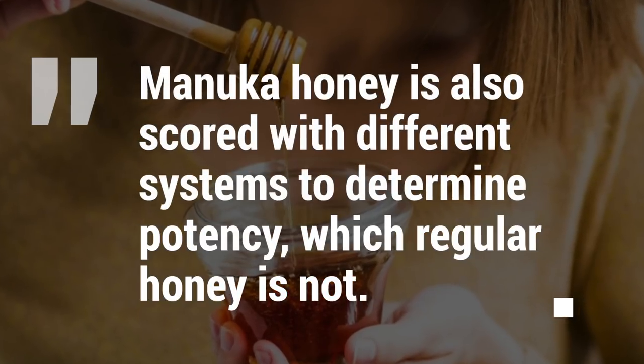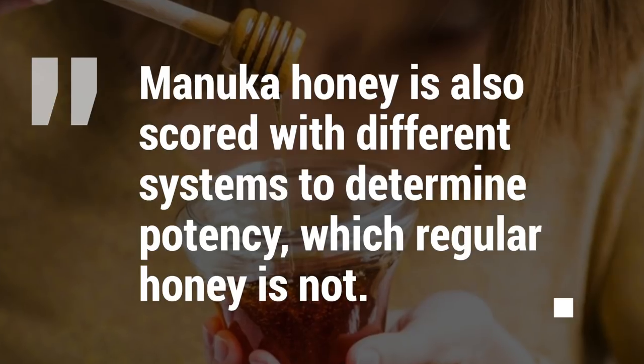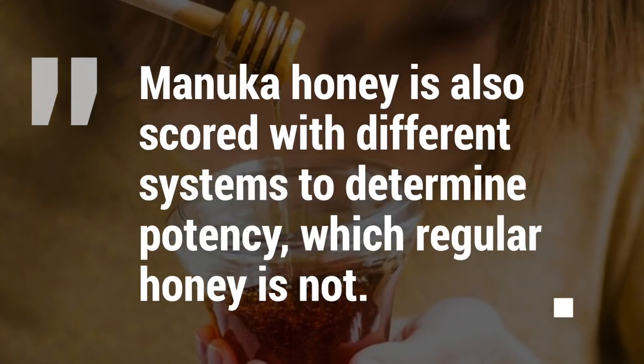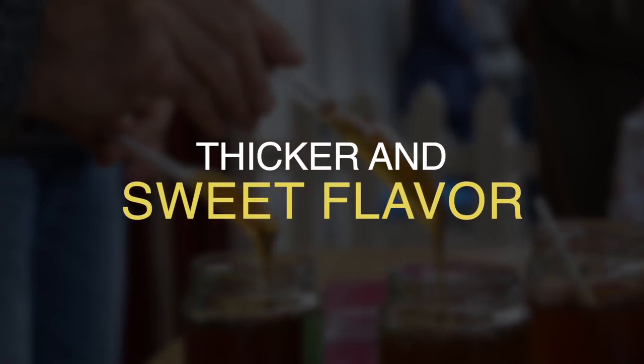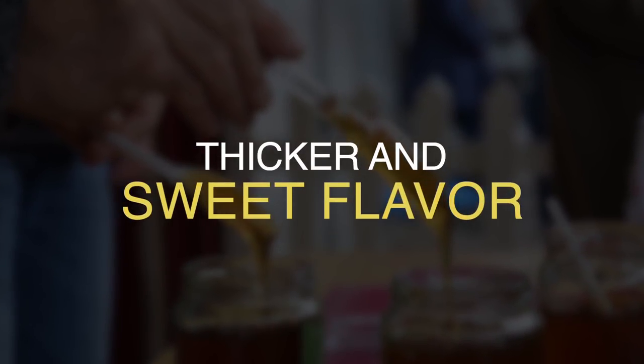Manuka honey is also scored with different systems to determine potency, which regular honey is not. In terms of taste and texture, Manuka honey is quite a bit thicker and has a very unique sweet flavour.